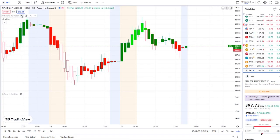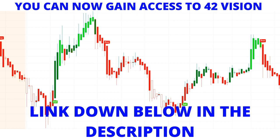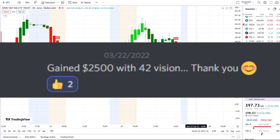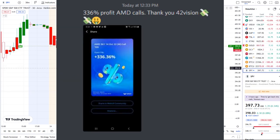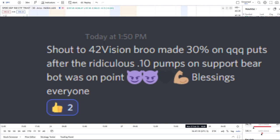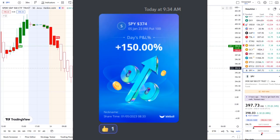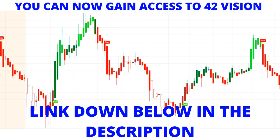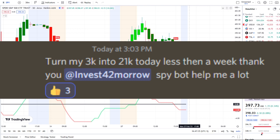You can gain access to these tools via the link in the description to the 42 Vision indicators, becoming part of a growing community of investors all looking to learn and grow together. In today's video I'm going to pull up the inflow versus outflow indicator, which adds that extra layer of confirmation and gives us that edge within the volatility.